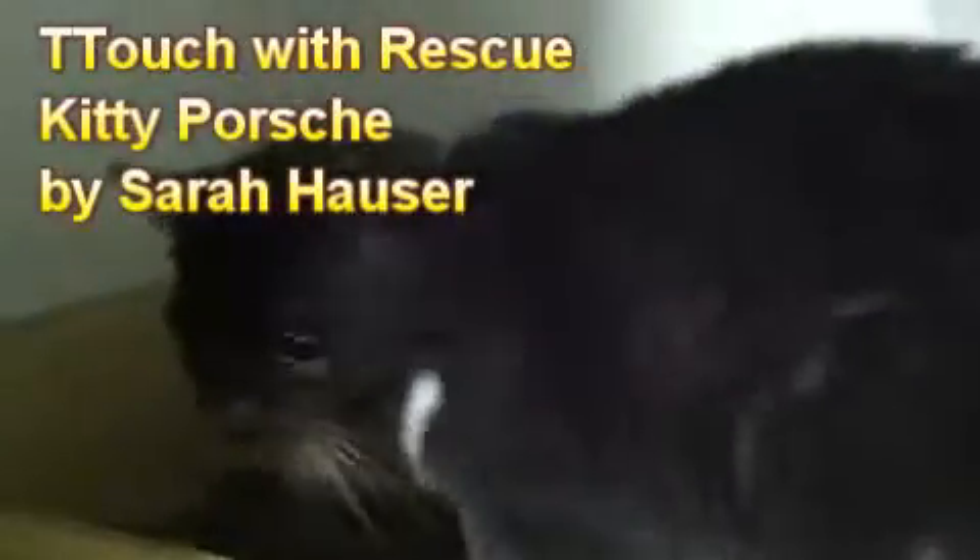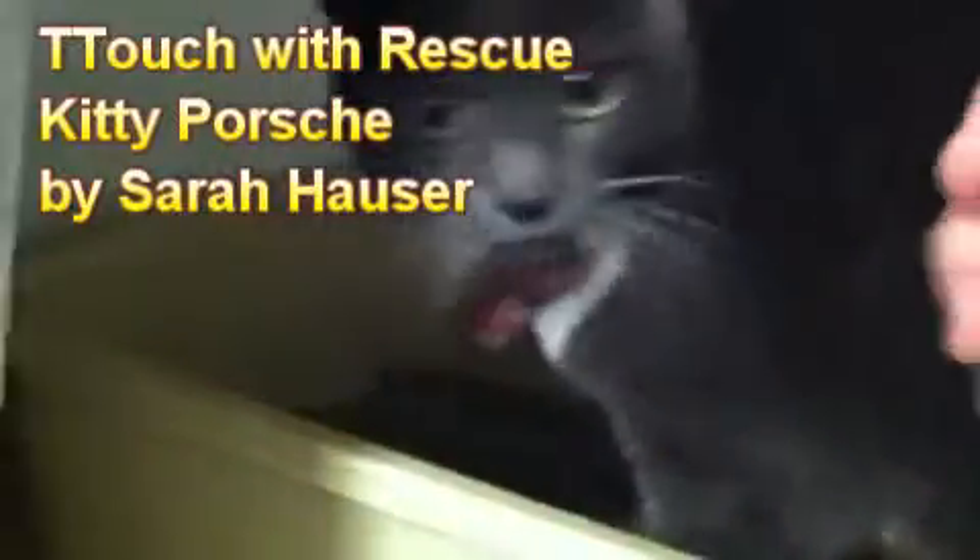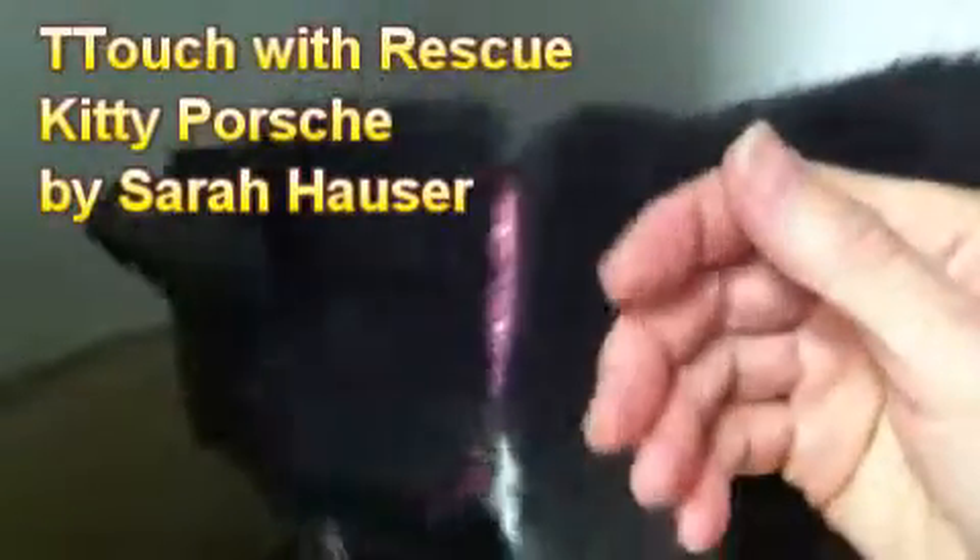This is Porsch. She's a little shy to begin with, but she's very, very sweet. There she goes — she likes to give kisses.